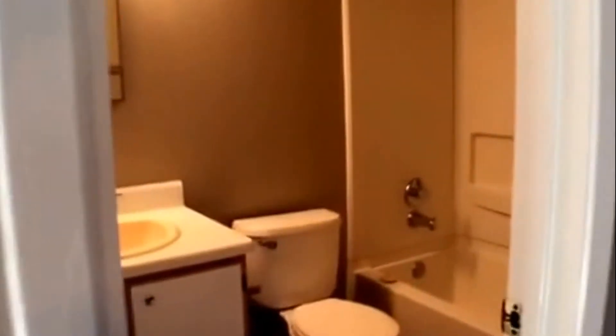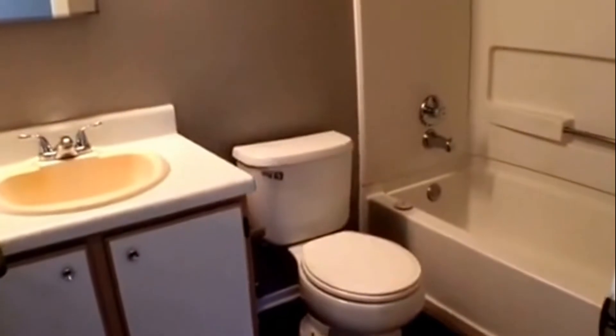We are now making our way to the master bedroom. The master bedroom faces the backyard, followed by the walk-in master closet.